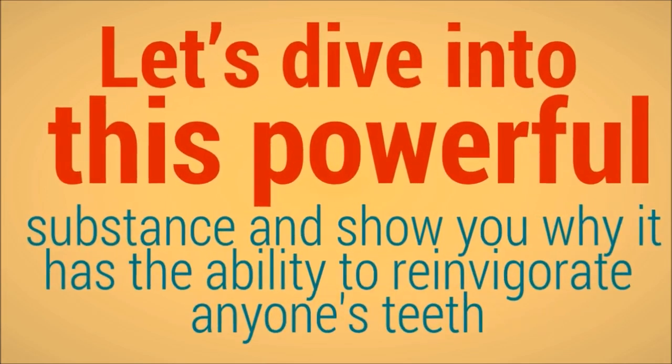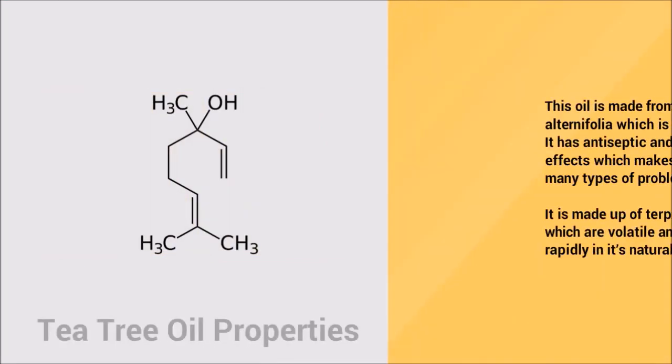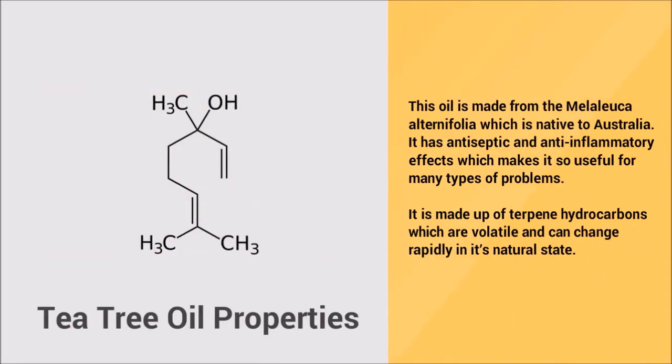Tea tree oil properties. This oil is made from the Melaleuca alternifolia, which is native to Australia. It has antiseptic and anti-inflammatory effects which makes it useful for many types of problems.